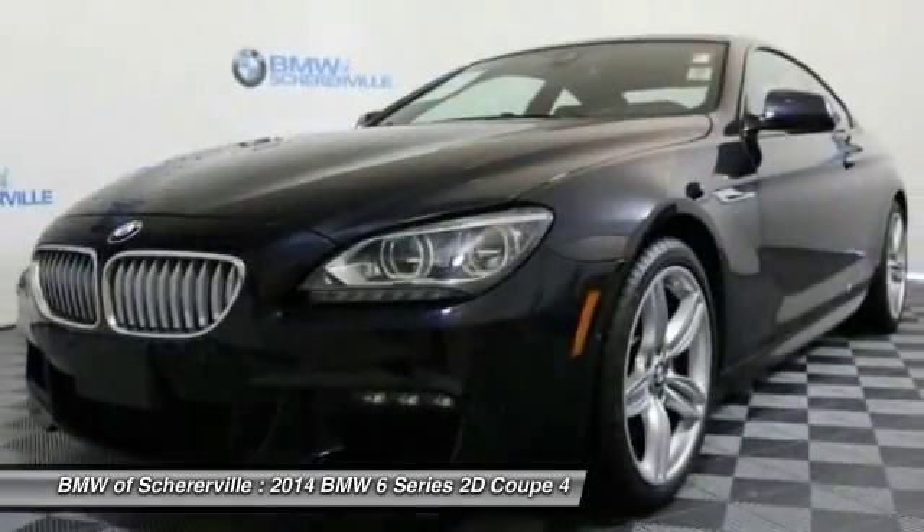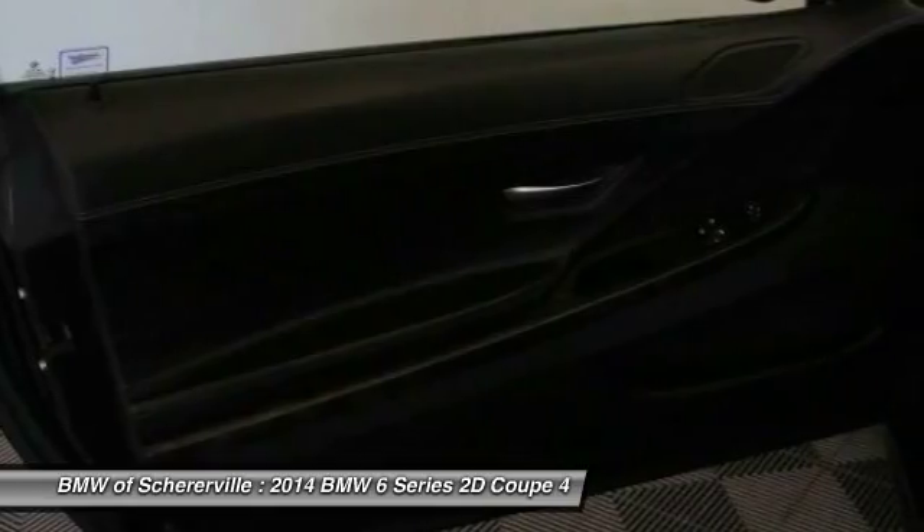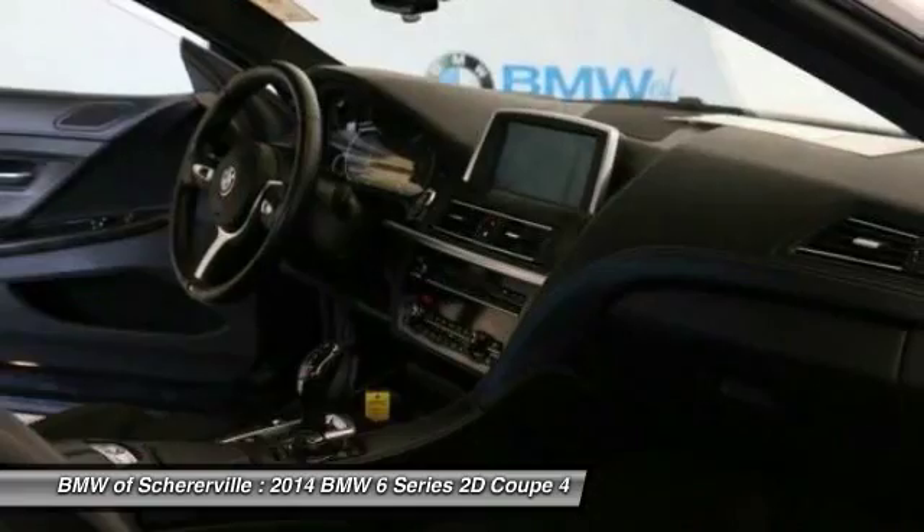Traction control. Navigation system. Leather wrapped steering wheel. Dual airbags. Power steering. Four wheel disc brakes. Universal garage door opener. Security system.